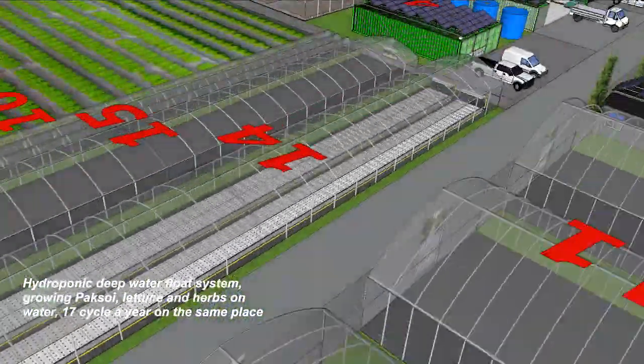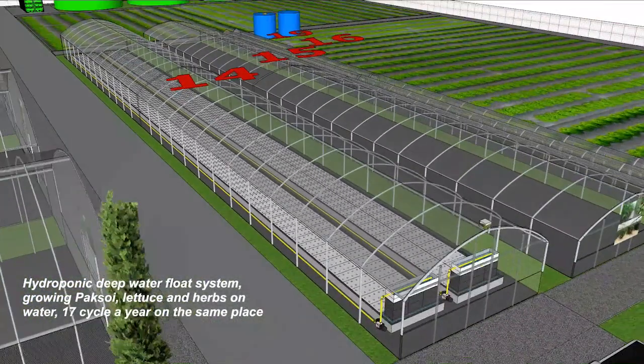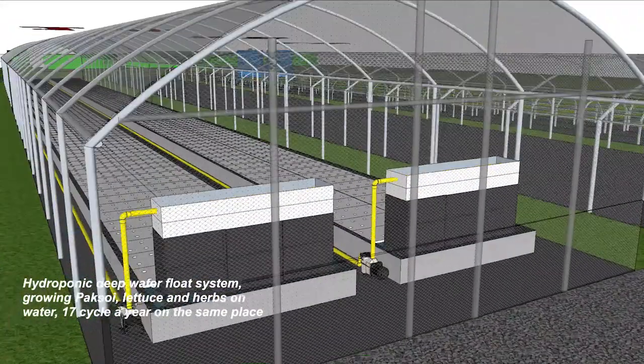This is the hydroponic system, based on deep water culture — smartified and very effective.